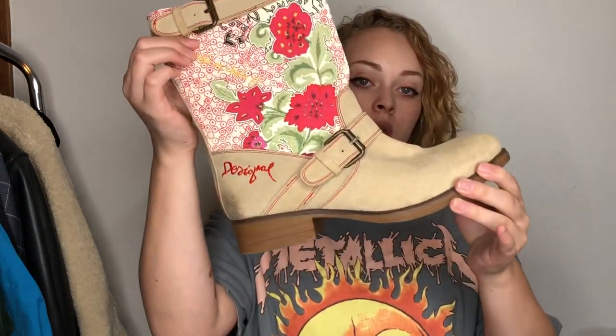Next we have these Desigual boots — I think that's how you pronounce it. The bottoms are in really good condition. These were from a regular Goodwill store, about 30% off. This is factory distressing — I wasn't so sure about it when I was getting ready to pay, but doing my research showed it was meant to look like this. So I picked them up; I think they're really cute and we'll see how they do.